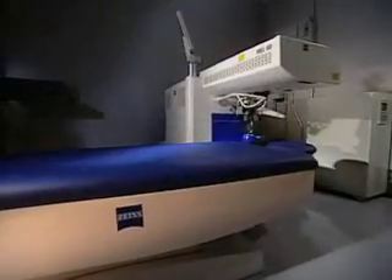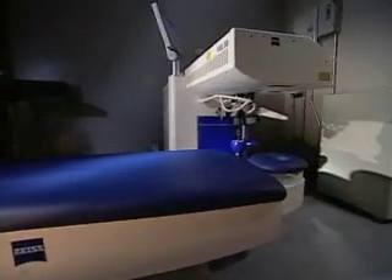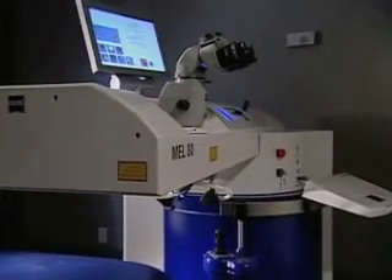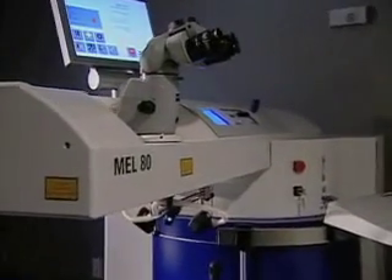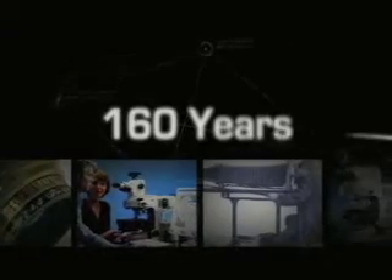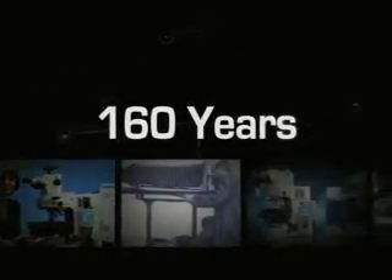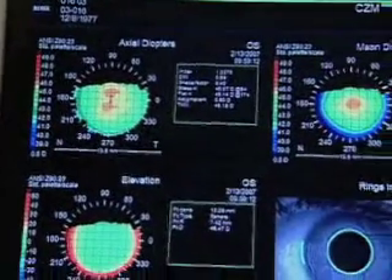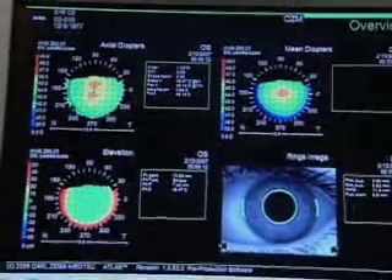And now, Zeiss has combined its precision optics with the latest advances in wavefront technology to create its fourth generation Excimer Laser, the MEL80, a laser vision correction system without parallel. The MEL80 brings 160 years of the finest in lens making technology to the challenge of perfecting the most sophisticated optical system ever created — the human eye.